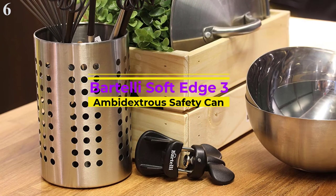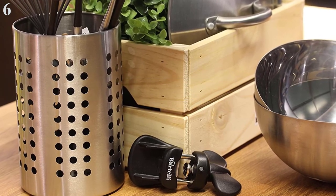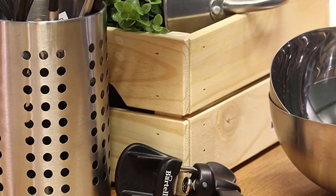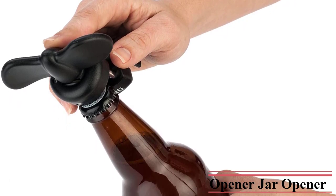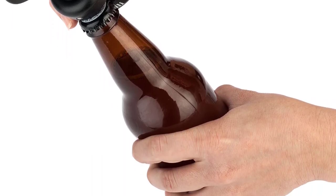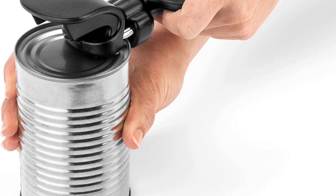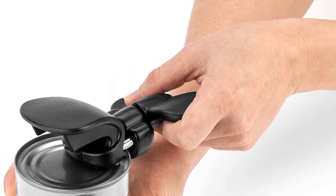Number 6 is the Arteli Soft Edge 3-in-1 Ambidextrous Safety Can Opener. Innovative no-squeeze cutting mechanism automatically locks onto the can and cuts around the side, leaving no sharp edges on the can or lid. Features a no-squeeze single-handle design and a large easy-to-turn knob. Unique 3-in-1 design with built-in bottle and jar opener. High-quality stainless steel blade quickly and effortlessly opens cans of any size. Perfect for individuals with arthritis or hand pain — no strenuous gripping or squeezing required. Creates an easily resealable lid, great for keeping food covered while preparing a meal or storing for later use.